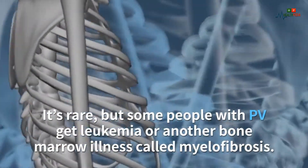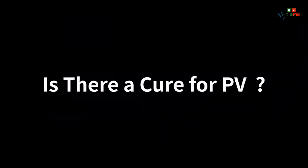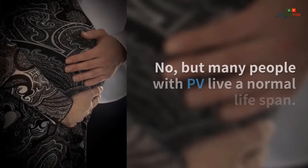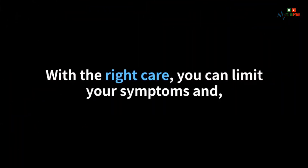It's rare, but some people with PV get leukemia or another bone marrow illness called myelofibrosis. Is there a cure for PV? No, but many people with PV live a normal life span with the right care.